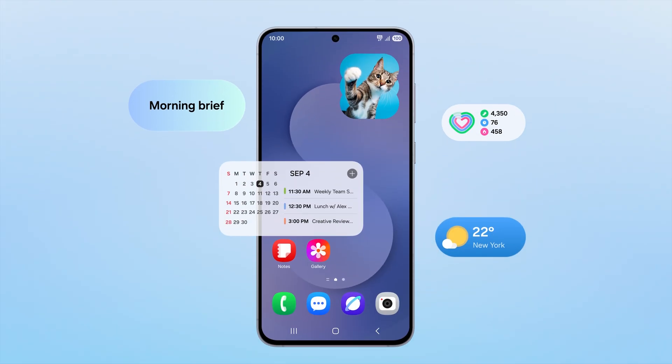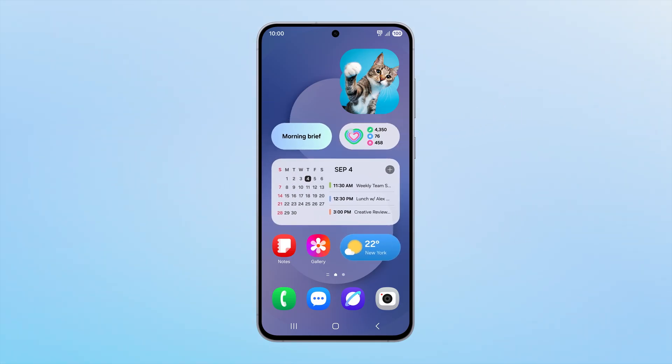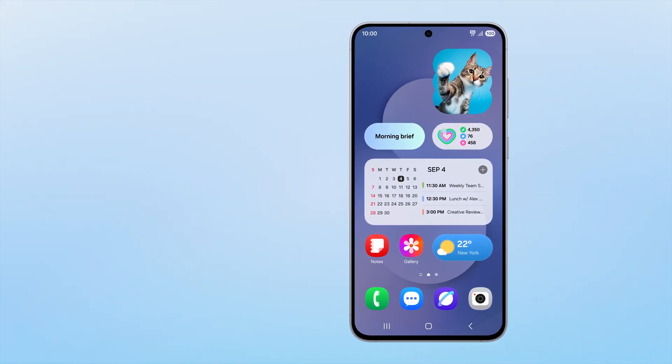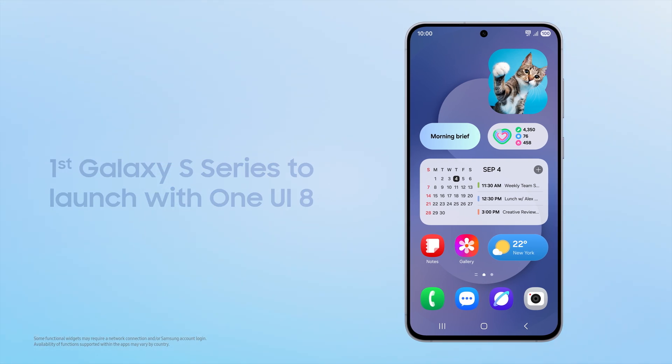One UI 8 is our most intuitive, personal interface with the most powerful Galaxy AI experiences yet. Galaxy S25 FE will be the first ever S-Series device to launch with One UI 8, which will be rolling out across previous models soon.